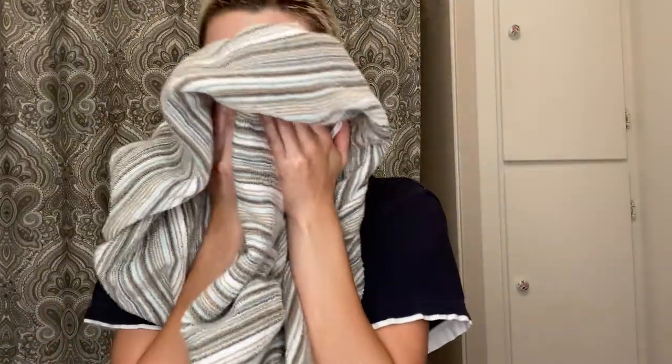Alright, towel dry — dab, dab, dab, dab. Alright, so now that we've washed the face and dried it, we are using the same brand face toner. A little, pooling it out.